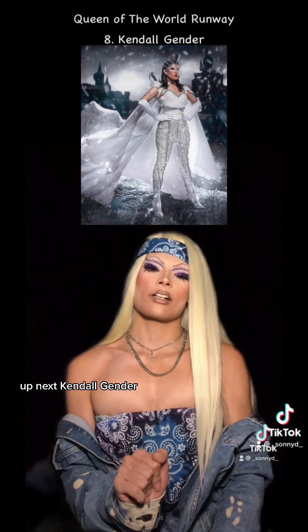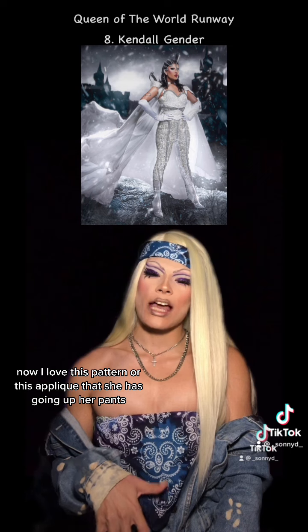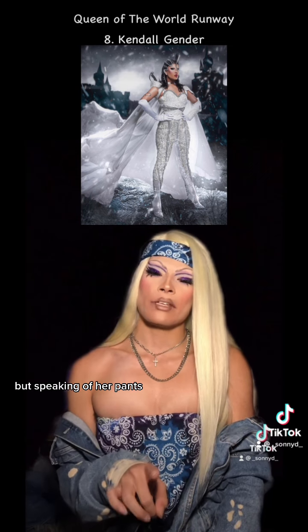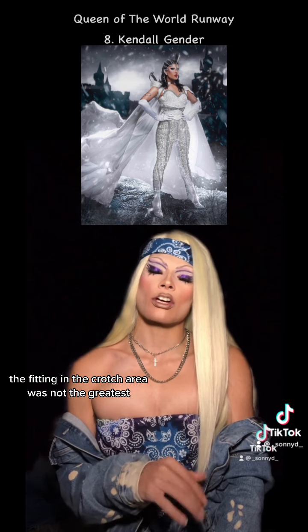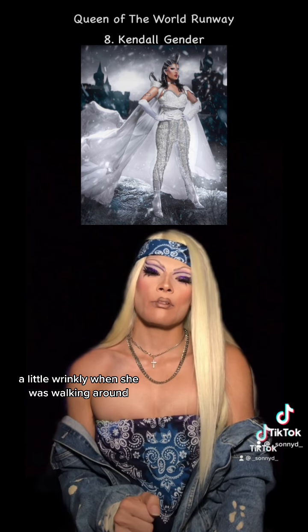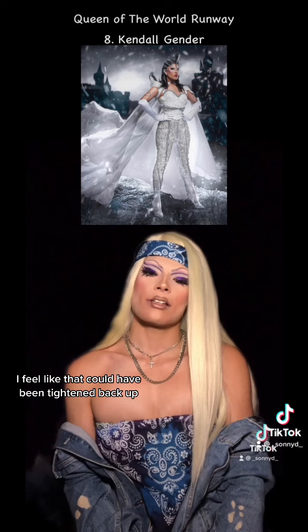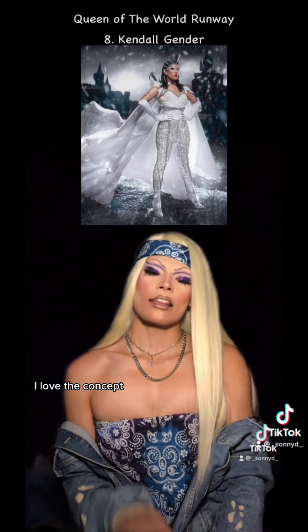Up next, Kendall Gender. I love this pattern or this applique that she has going up her pants, but speaking of her pants, the fitting in the crotch area was not the greatest. It was a little saggy, a little wrinkly when she was walking around. I feel like that could have been tightened back up. I love the concept.